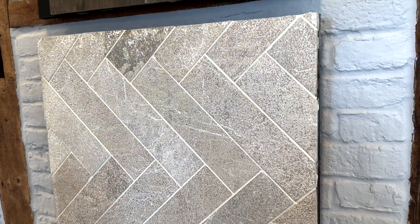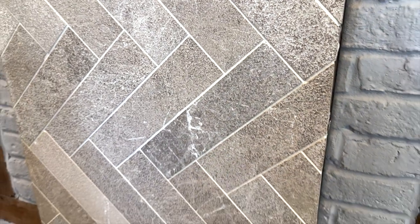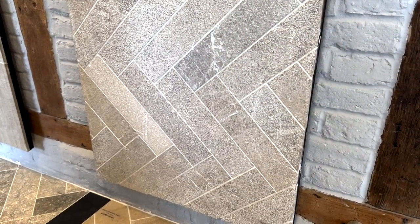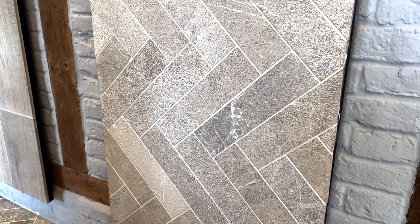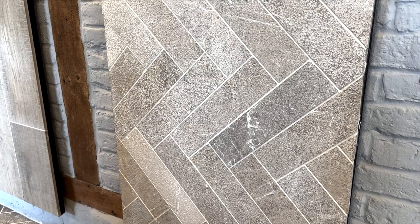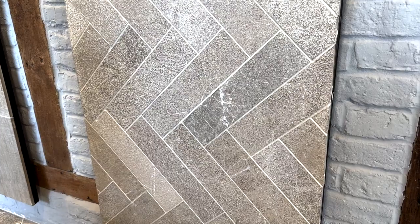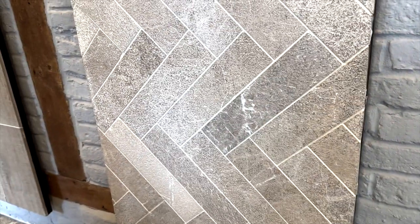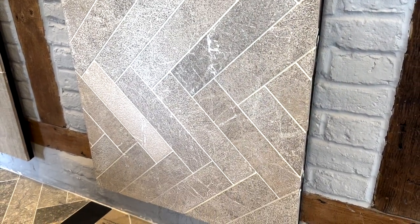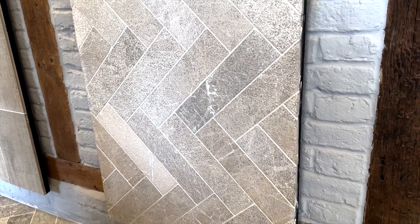Jordan has fallen in love with this herringbone stone floor, and I must say it looks absolutely gorgeous. The only thing that worries me is the amount of grout on a floor — I've been there before and it just gets dirty. We've thought of an area where it could work though, somewhere without much dirty traffic from the kids. It wouldn't work in the utility room, but maybe in the snug living area — it would be absolutely stunning.